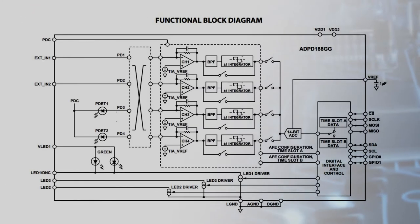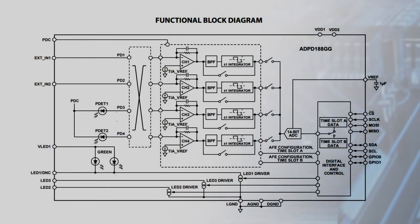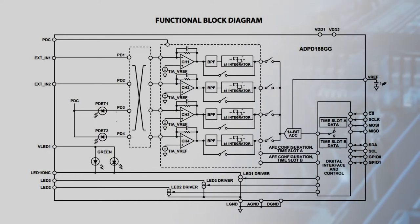The module also includes a photometric front-end ASIC with analog signal processing, a 14-bit ADC, DSP functions, and I2C and SPI interfaces.